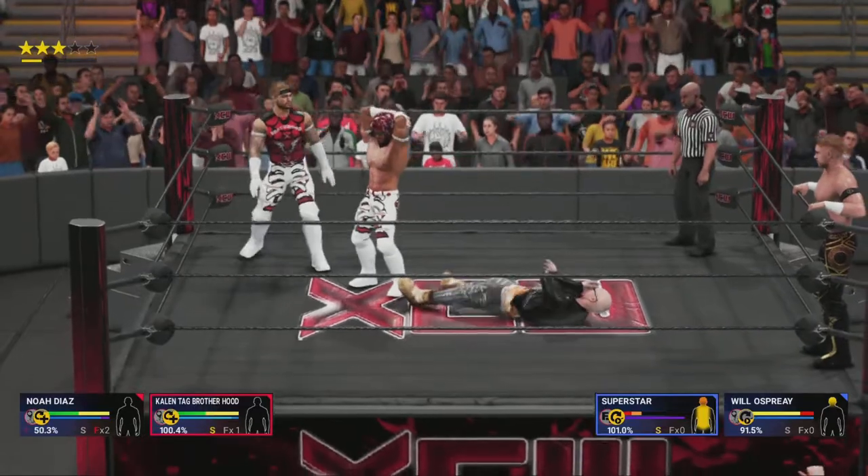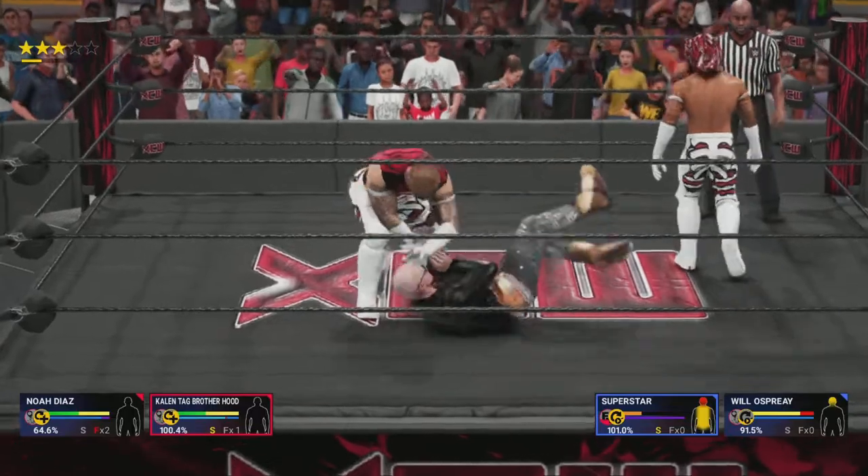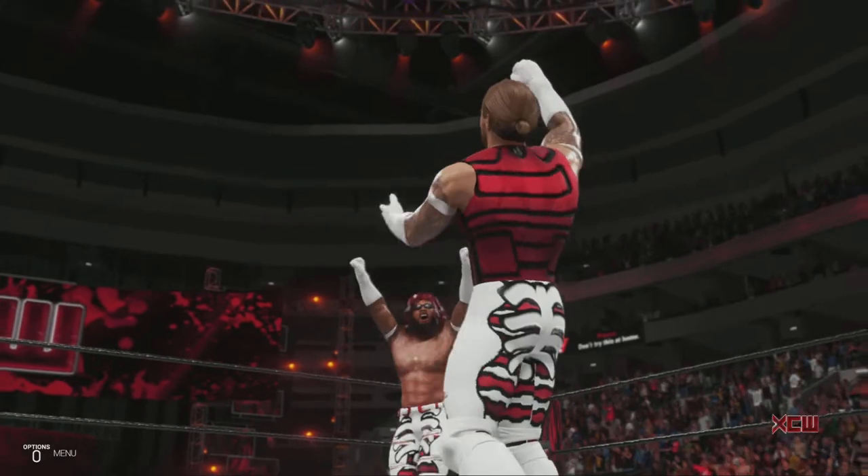I don't think anyone thought Cesaro and Sheamus would develop into a premier tag team. Over time, the superstars realized that they were better as allies. Every superstar needs to be on their A-game every time.